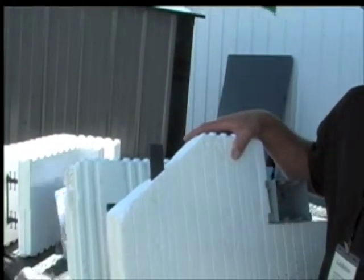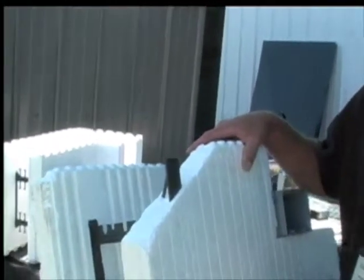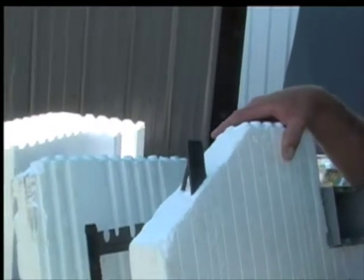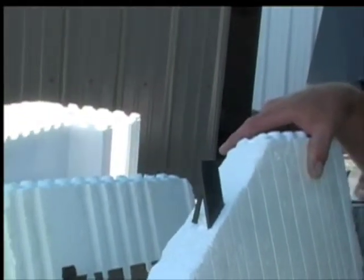These homes reduce energy consumption by over 50% compared to conventional stick framing. They're very comfortable, they eliminate drafts, and they're safe. A number of ICF homes have taken direct hits from tornadoes and withstood them with minor damage. We've had homes take direct hits from hurricanes as well, and while all the neighboring homes are wiped out, the ICF homes still stand with minor damage.